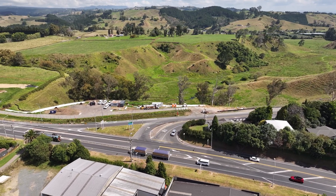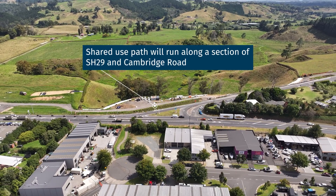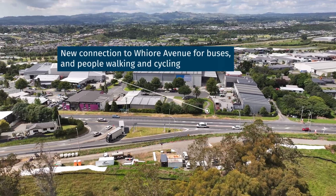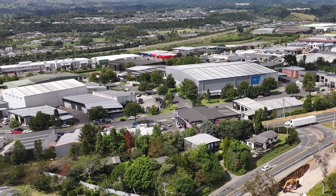On the other side of the retaining wall, a shared user path will be built leading down Cambridge Road. On Fuyuri Avenue, we will be constructing a dedicated bus lane and shared user path, which will connect to the existing footpath by the shopping centre.